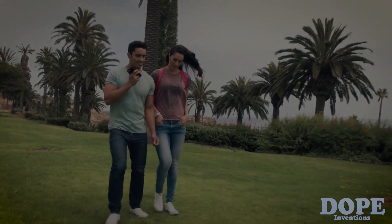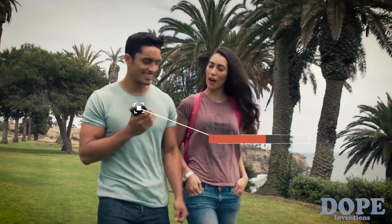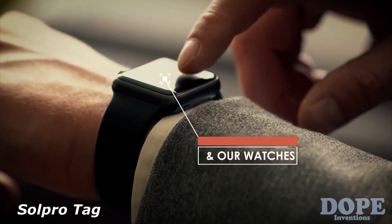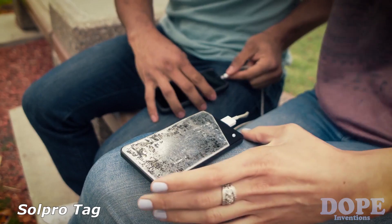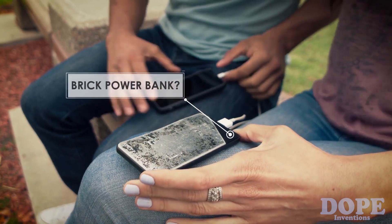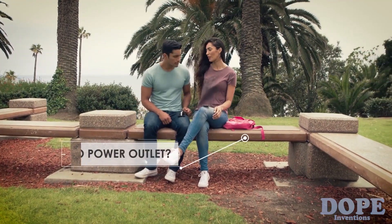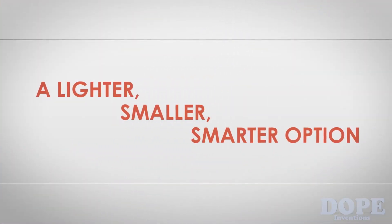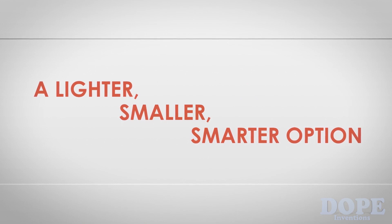We all live our lives on the go, but in today's world our phones, tablets, and even watches require constant power. You could carry around a brick-sized power bank or be constantly on the lookout for a power outlet — but what if there was something better? A lighter, smaller, and smarter option.